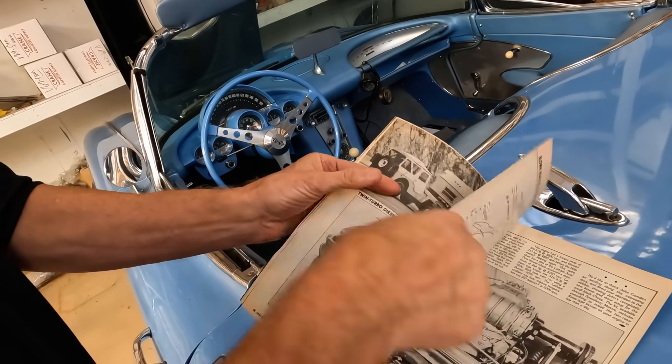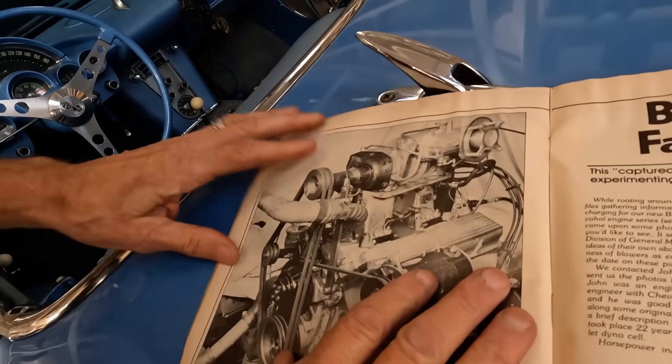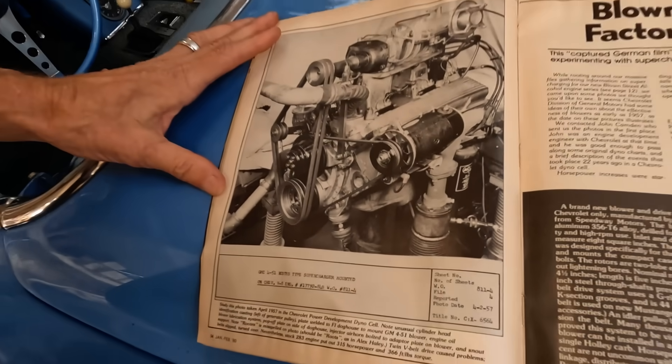These aren't just your charts — this is the important thing right here, plus the date. This is the General Motors Chevrolet work order. You have to explain it.